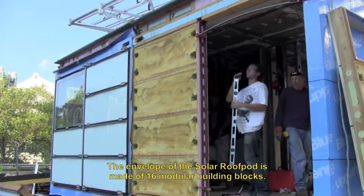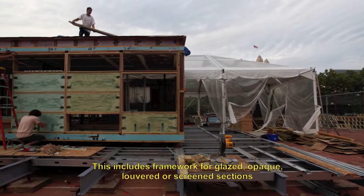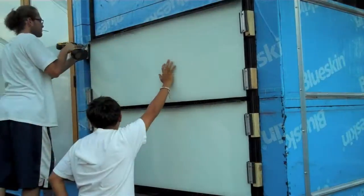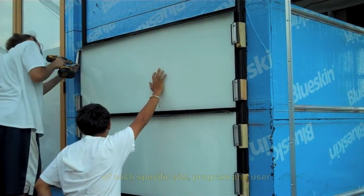The envelope of a solar roof pod is made of 16 modular building blocks. This includes framework for glazed, opaque, louvered, or screened sections which can be custom assembled depending on the features and needs of each specific site, program, and user.